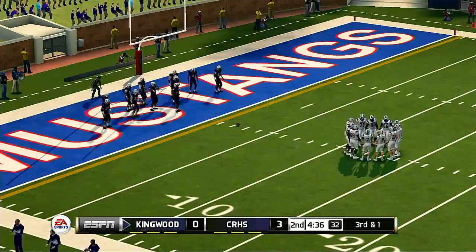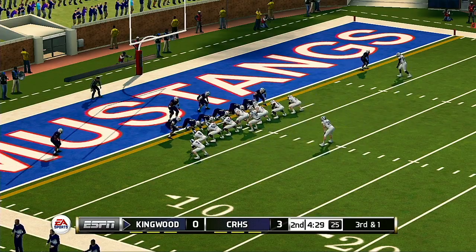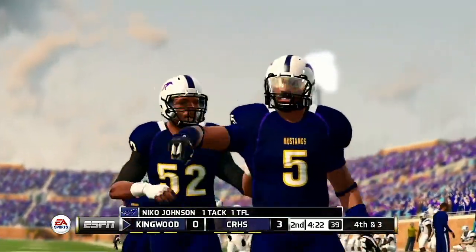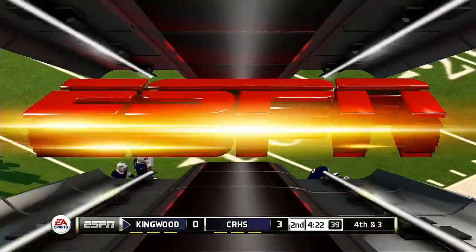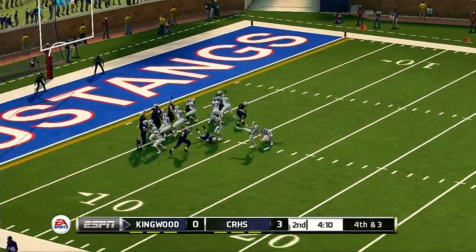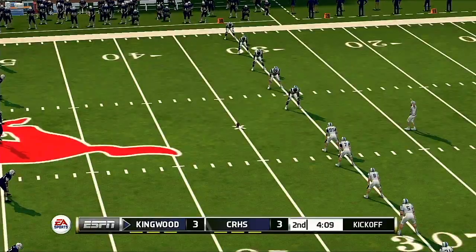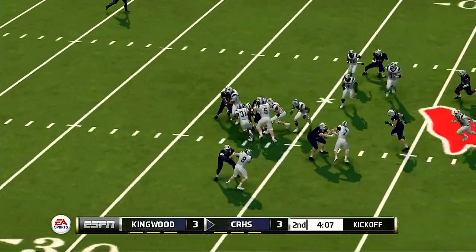That'll make it third and one. Defense in their short-yardage package. They go to the ground and he stops short. This should be an easy field goal. The kick is up and it is good. Wheeler looks ready to kick this one off.